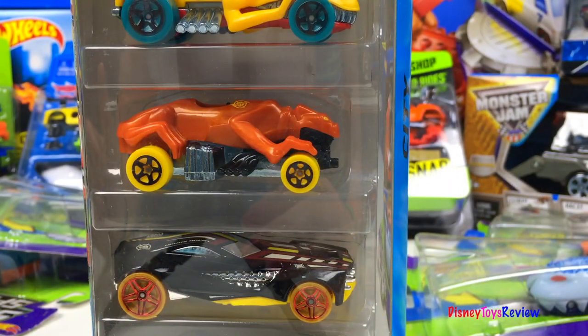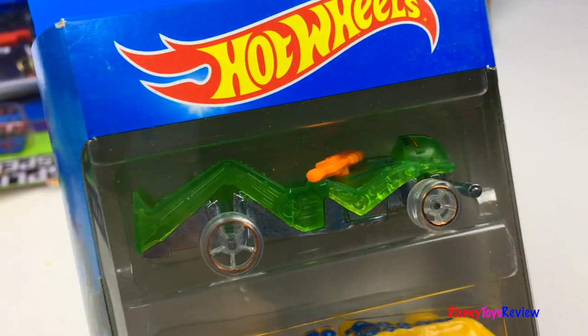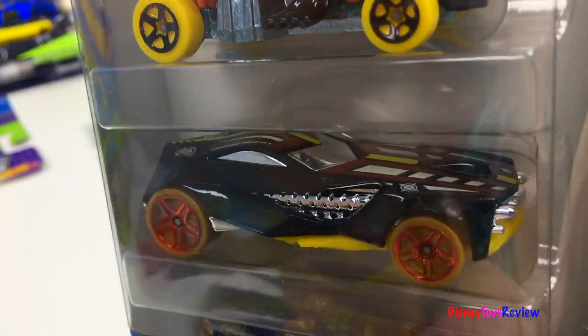Here we have a Hot Wheels 5-pack. These are Street Beasts. Look at those fun cars — so unusual!